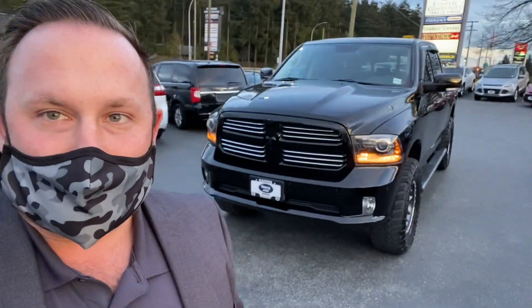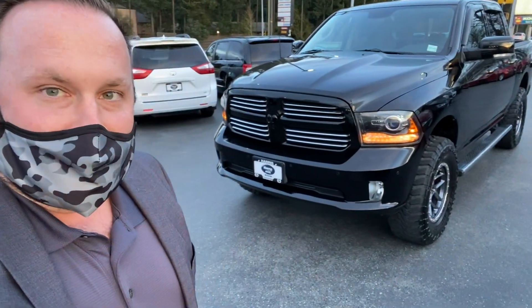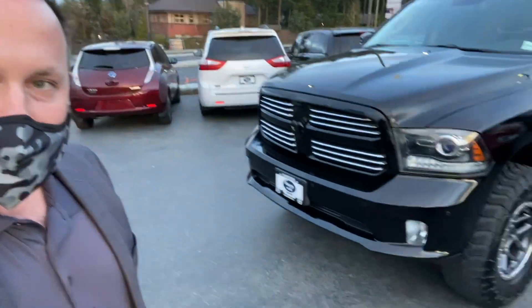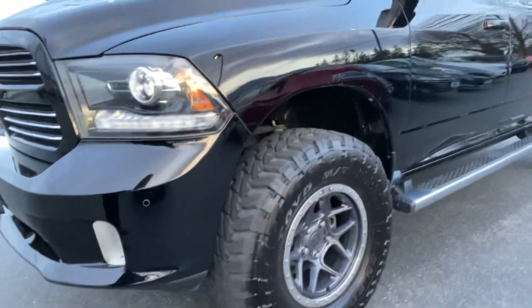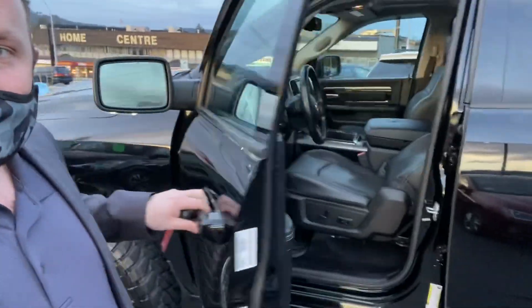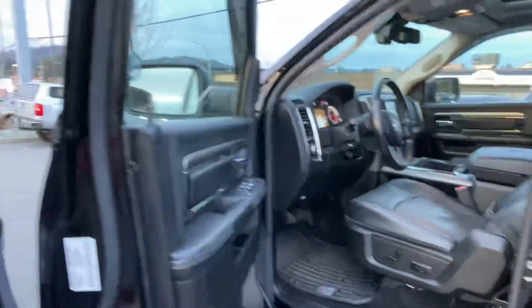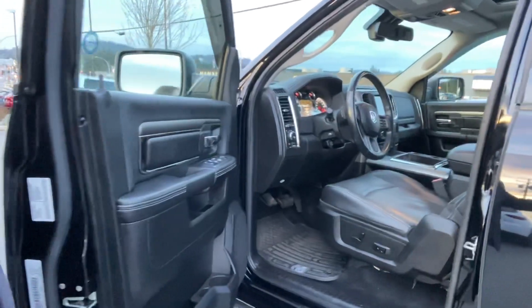2014 Dodge Ram 1500 Sport with the 5.7 liter Hemi, 6-speed transmission, 35-inch tires, 4-inch custom lift. Oh my gosh. It's got front forward sensors, back sensors, it's got everything — leather seats, heated seats, air-conditioned seats, heated steering wheel. You name it, this truck has got it.